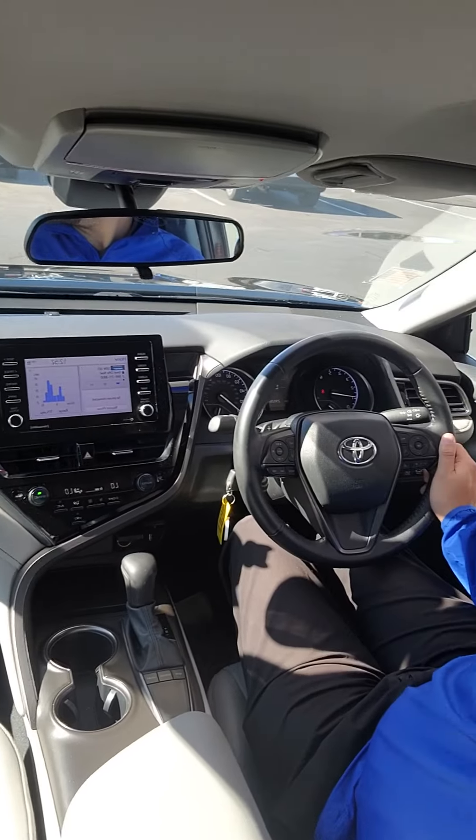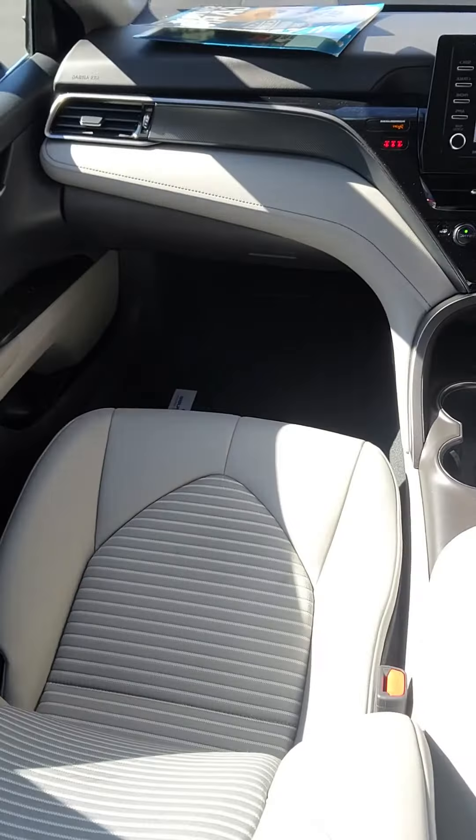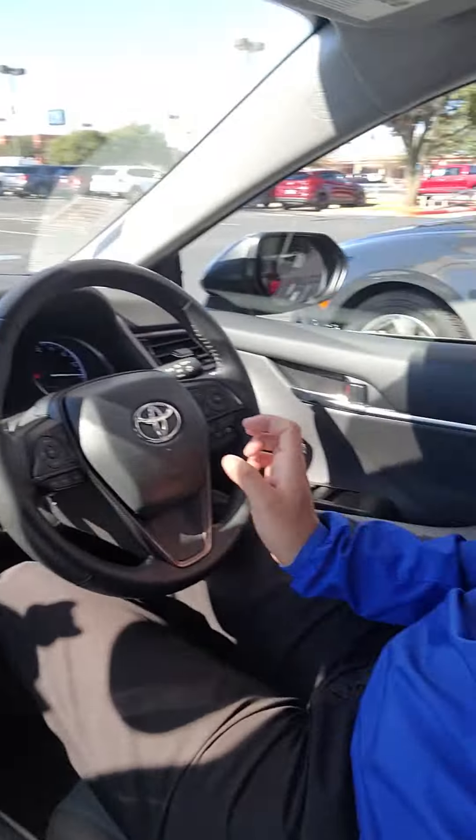Really, really nice car. Let us know what you think.